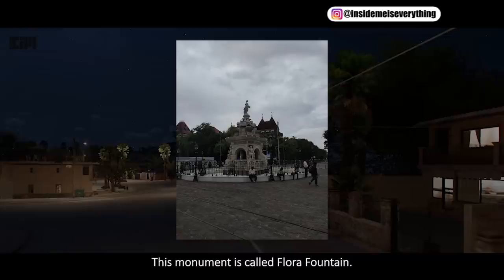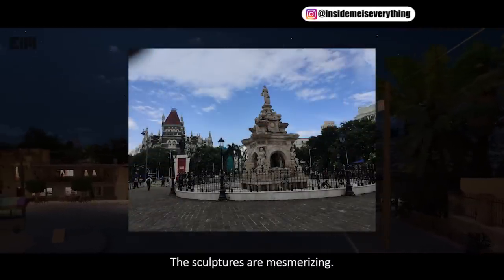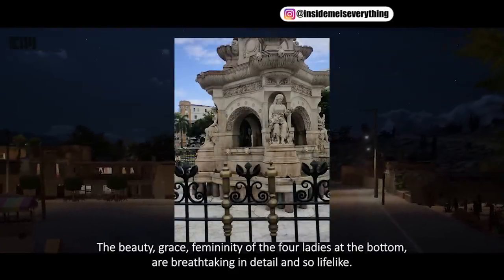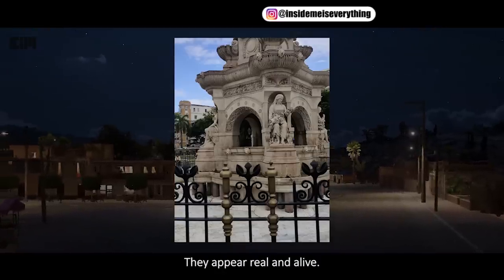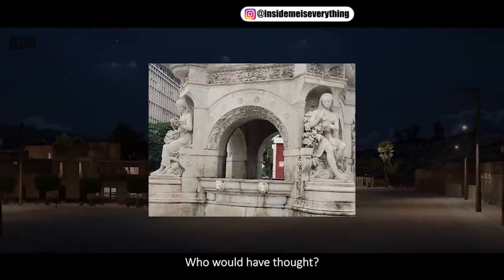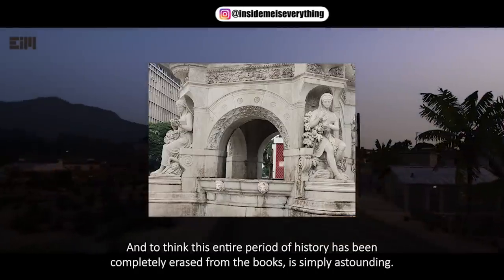This monument is called Flora Fountain. It is in Mumbai, earlier called Bombay, India. The sculptures are mesmerizing. See the windswept dress of the lady on top. The beauty, grace, and femininity of the four ladies at the bottom are breathtaking in detail and so lifelike — they appear real and alive. This area of Bombay is chock full of Tartarian buildings. Who would have thought?